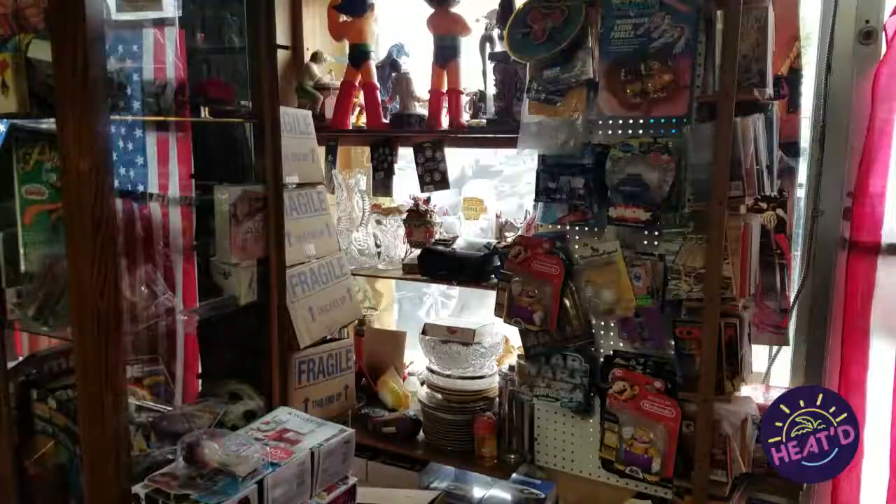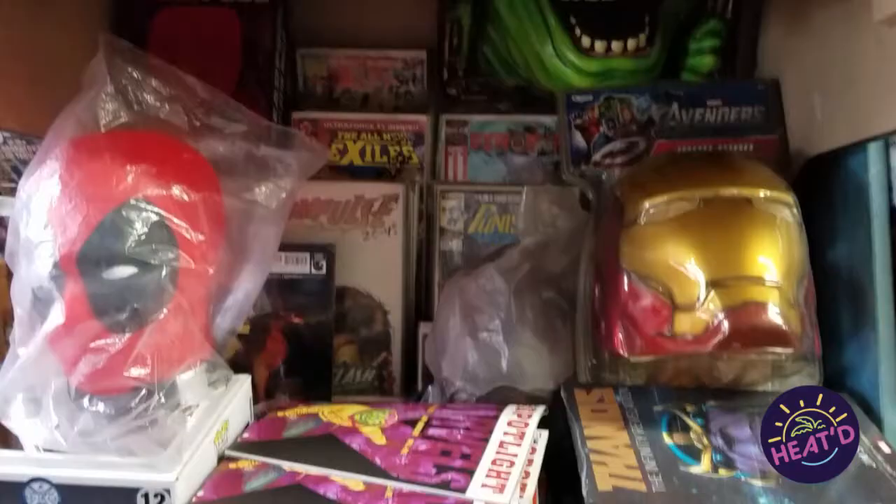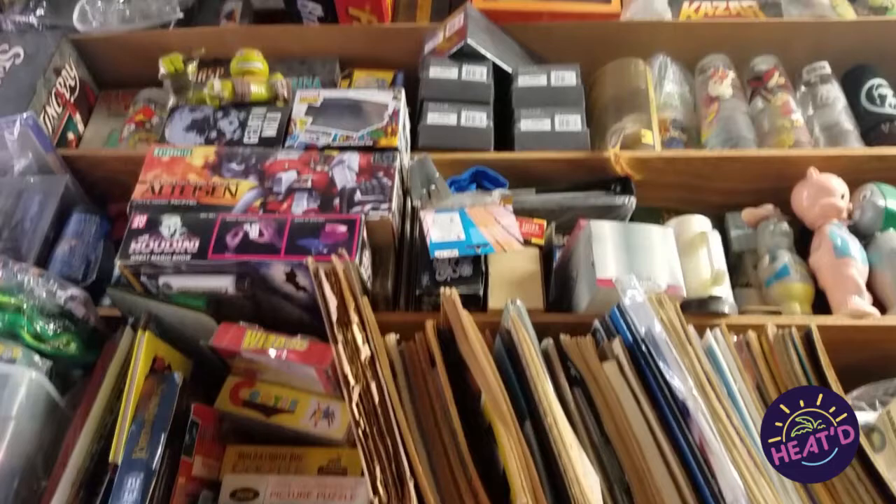The store opened in 1974 and was originally divided into three sections. Each section was owned by a different owner and they all shared the rent. The comic books were in the front, in the middle were antiques and ceramics, and in the back were tools and fishing equipment. After about a year or two, two of the renters left and A&M Comics and Books stayed, and it is still there 45 years later.